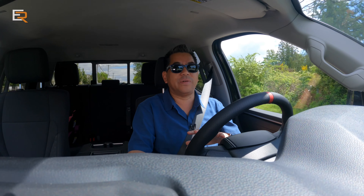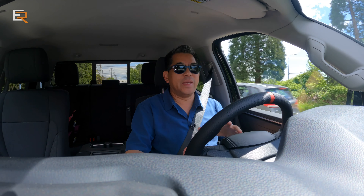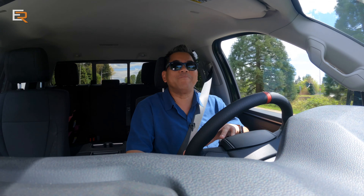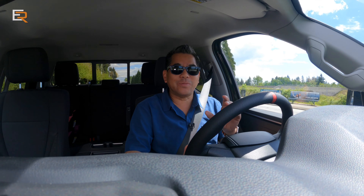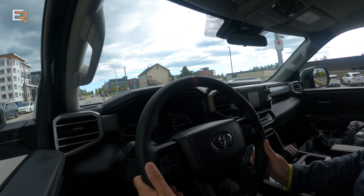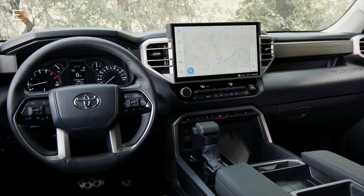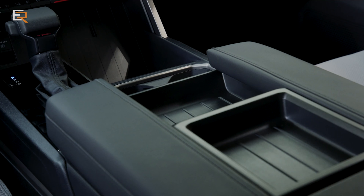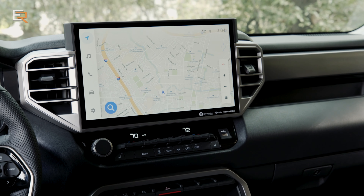Inside the new Tundra is very spacious — we mentioned this in the previous video. It's all updated now. This double cab SR5 does not have some of the more premium features of the higher-end models, but it's not going to break the bank either. Multimedia-wise, right in the center you get an 8-inch infotainment screen. If you go to higher trim levels you'll get a 14-inch screen, but even this 8-inch comes with wireless Apple CarPlay and Android Auto. The sound system is very good.